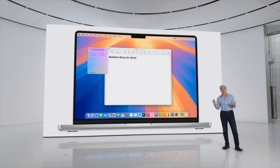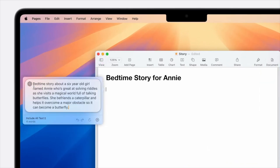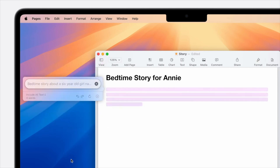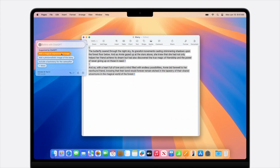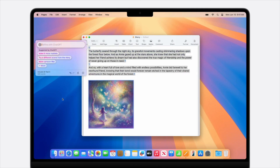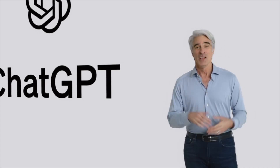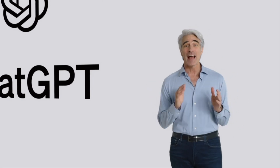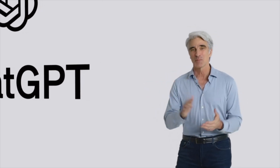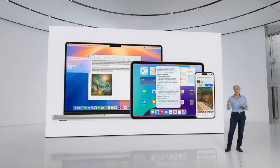ChatGPT is also integrated into the system-wide writing tools with Compose. You can create content with ChatGPT for whatever you're writing about — for example, a custom bedtime story for a child who loves butterflies and solving riddles. Compose can also help you tap into ChatGPT's image capabilities to generate images in a wide variety of styles. You'll be able to access ChatGPT for free without creating an account — your requests and information will not be logged. For ChatGPT subscribers, you can connect your account and access paid features within Apple's experiences. ChatGPT integration is coming to iOS 18, iPadOS 18, and macOS Sequoia later this year.